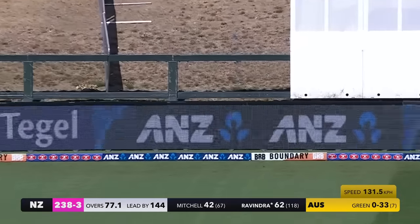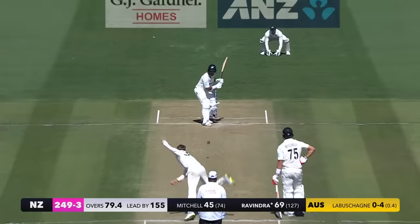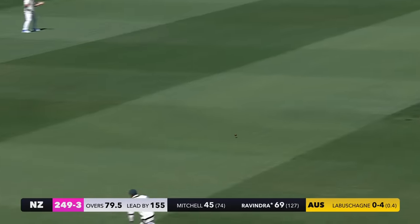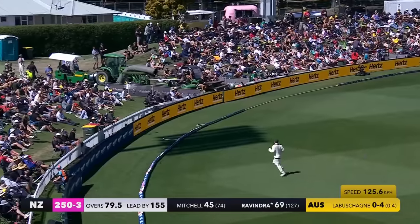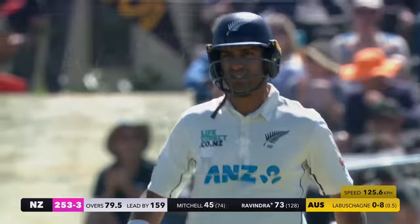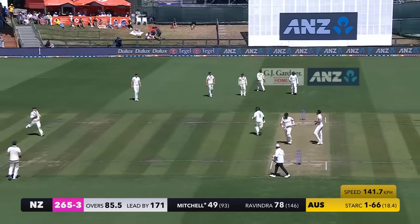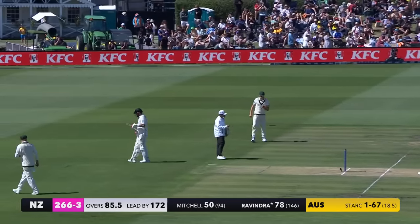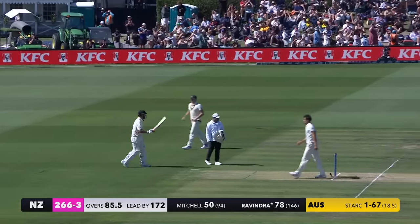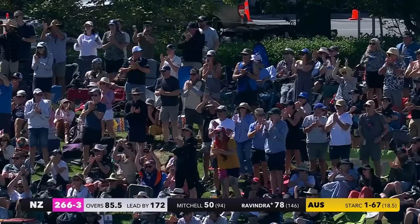Careful, careful — it's gone for four. Pulls this through mid wicket, and that's a boundary to finish the Manus Lubbershane experiment. That will bring up 50 — the tenth test match 50 for Daryl Mitchell, his first against Australia. He's coming at a nice time for New Zealand. Loves a battle and is winning this one at the moment.